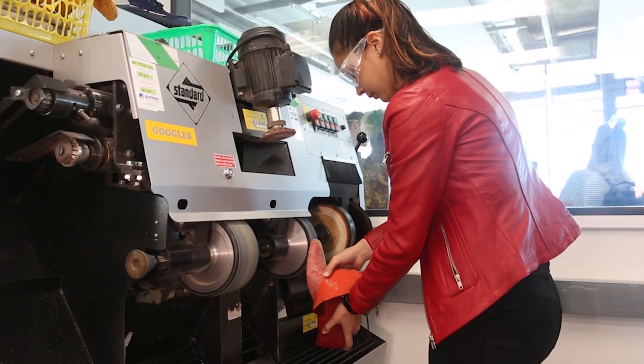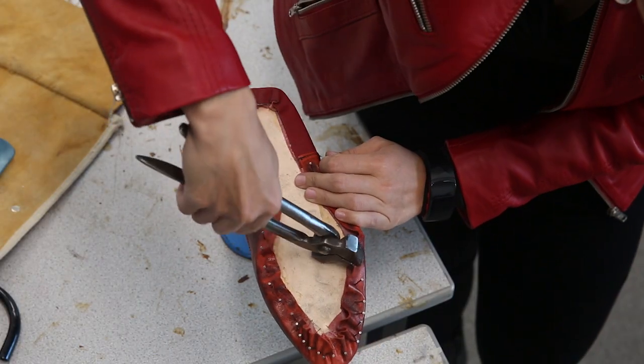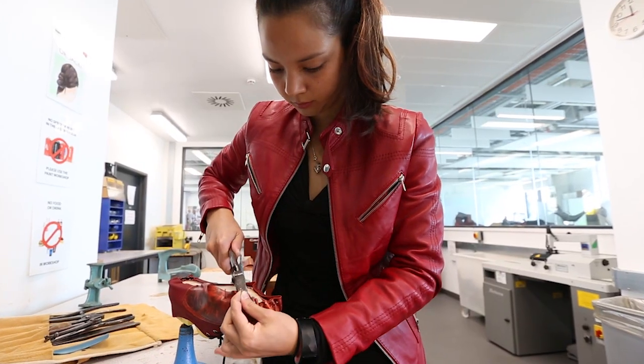The facilities that they have at DMU are amazing because you've got a wide range of equipment and machineries to help you with making shoes.